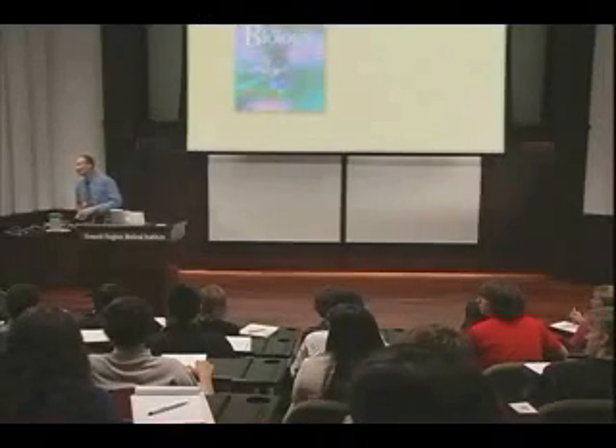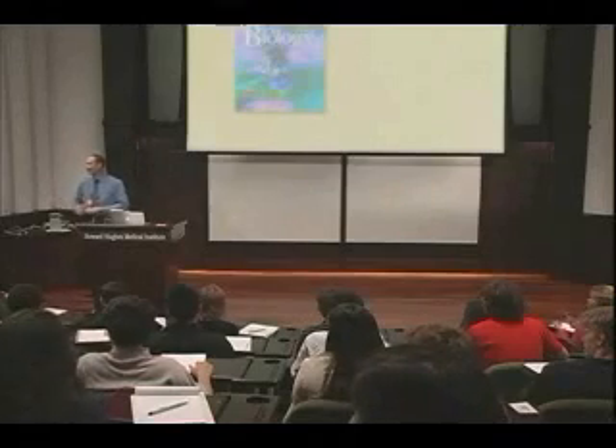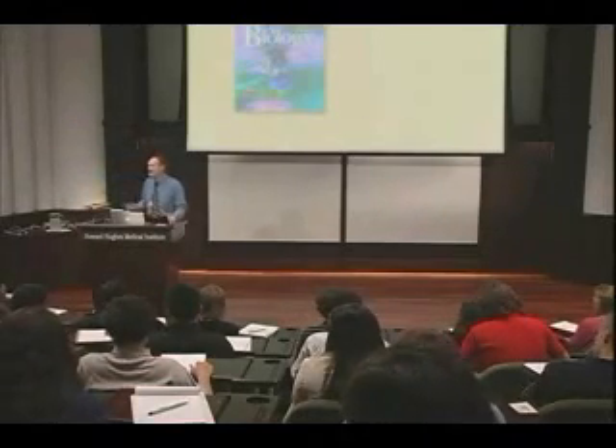Question from audience: How does the evolutionary theory fit in with your religion? The speaker responds: You ask the big question — how does evolutionary theory fit in with religion? I think it fits in extremely well, and I'd like to defer that a little bit. At the end of the lecture, if you're still interested, I'll show you another clip from the Stephen Colbert show, in which he asked the religious question.